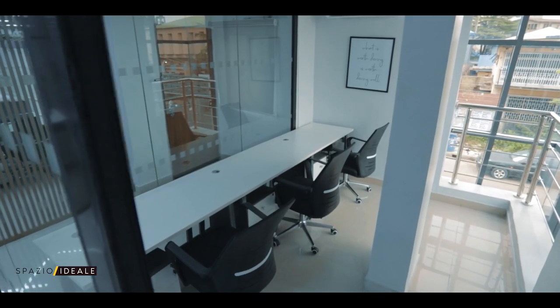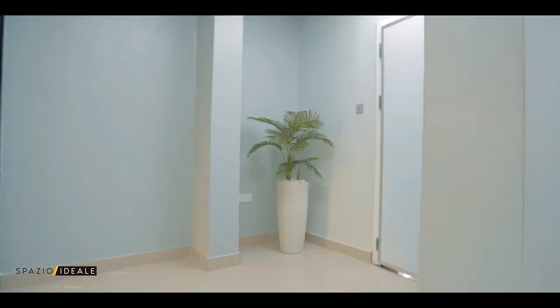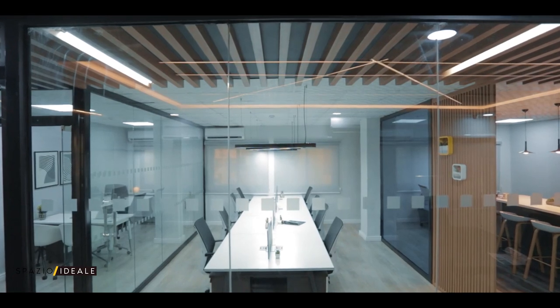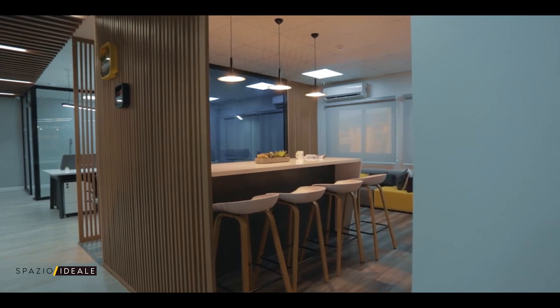The design of the CODA office was also inspired by the core values of the organization. We try to infuse the core values of the organization into the design so that we can create a space that is true to the culture of the company.